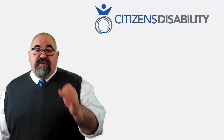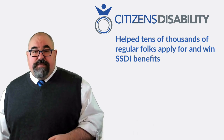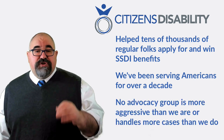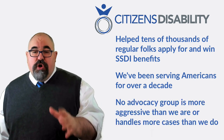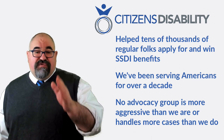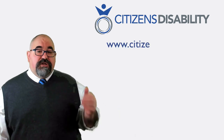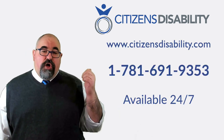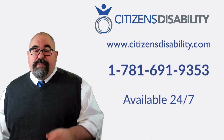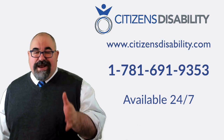At Citizens Disability, we've been helping regular folks all across America apply for and win their SSDI benefits and we've been doing it for over a decade. No advocacy group is more aggressive than we are and no one handles more cases per year than we do. If you'd like to see if we can help you, visit us at www.citizensdisability.com or call us at the number on the screen. Thanks for watching our video about applying for SSDI benefits in the Constitution State, Connecticut.